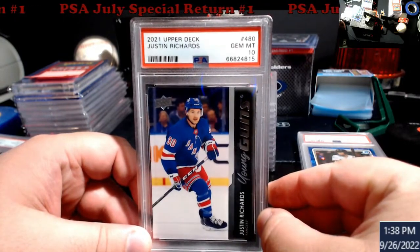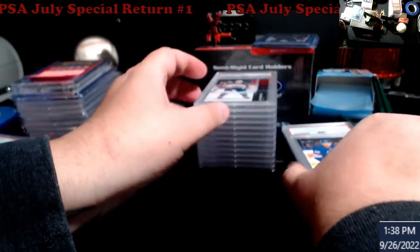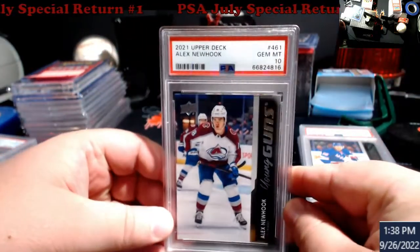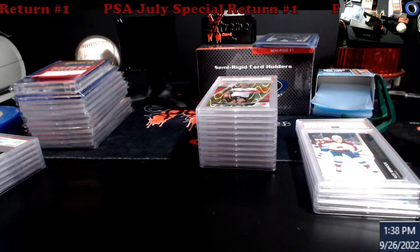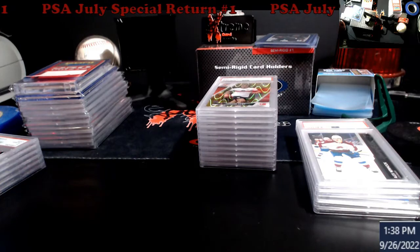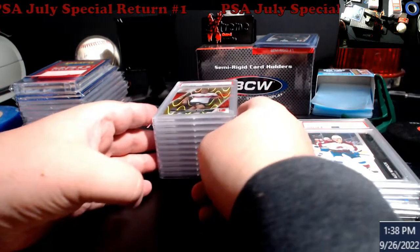This will all be eBay stuff. Justin Richards PSA 10 - I think this guy is actually selling for a little bit more. Also another gem mint 10 on a young gun, and yes, those all came out of the retail boxes that I had.